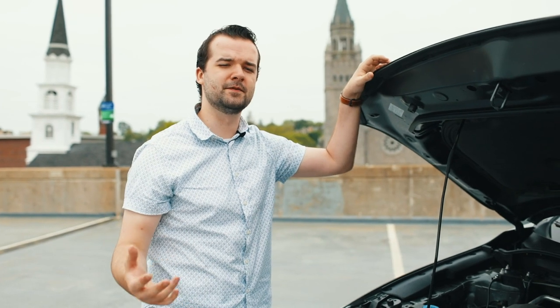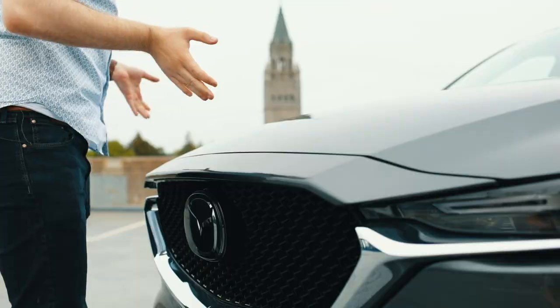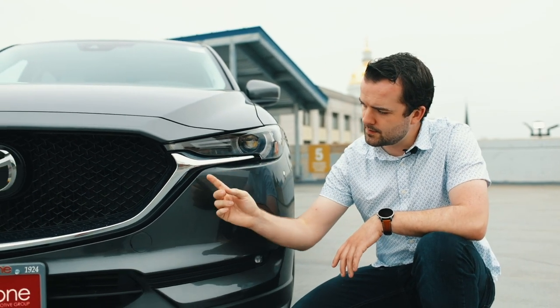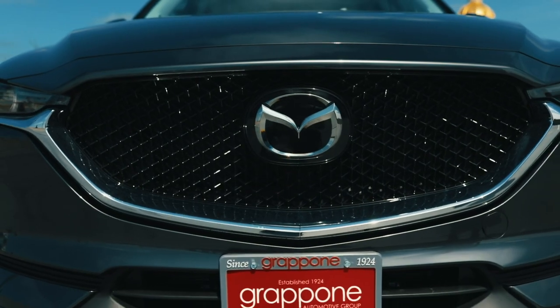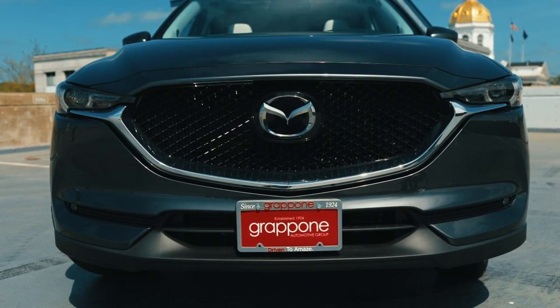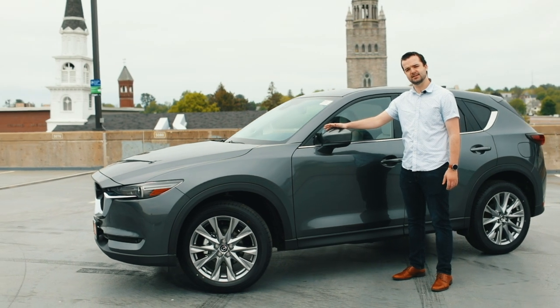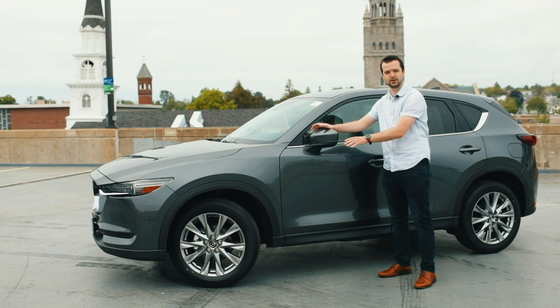Now let's take a look at the exterior of this 2020 Mazda CX-5. You're going to see some familiar stylings — the same aggressive appearance as the previous years. It's still got the LED headlights, this nice chrome trim along the front, as well as all the Mazda Safety Sense features in the Mazda emblem. This model is also equipped with fog lamps. Walking down the side of the vehicle, you notice these nice painted side mirrors as well as a side-mounted turn signal for extra safety when you're changing lanes.